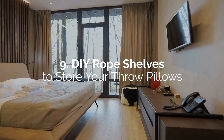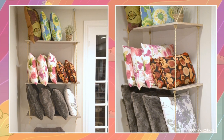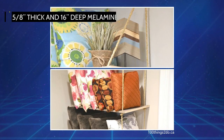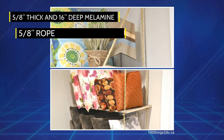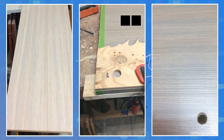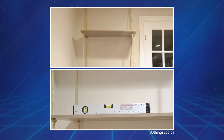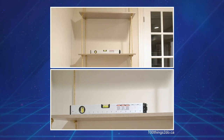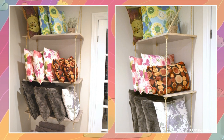Number 9: DIY rope shelves to store your throw pillows. For these DIY rope shelves, you can opt for melamine — they are a little over half the price of same-sized wood. Five-eighths-inch thick and 16-inch deep melamine boards would be enough. You'll also need five-eighths-inch rope to hang them. First, cut the boards to the length of the three shelves you'll need. Next, drill three-quarter-inch holes on the four corners of these boards. Insert a long piece of rope on each side of the boards and secure them at the level you want by tying knots. Allow enough rope at the top to hang the shelves on ceiling-mounted rings screwed near the wall.